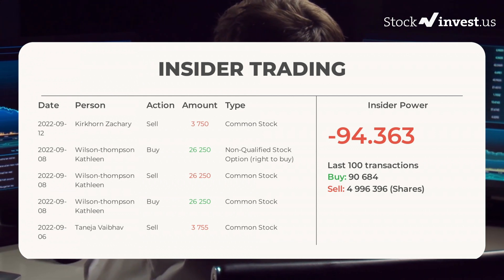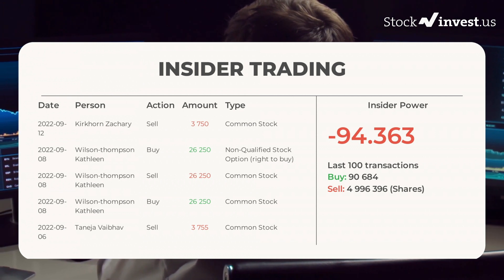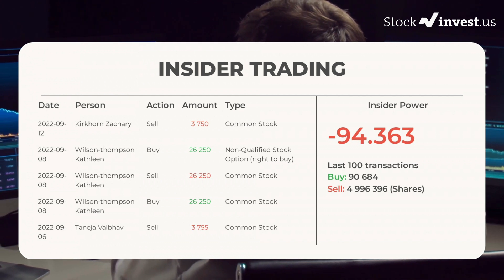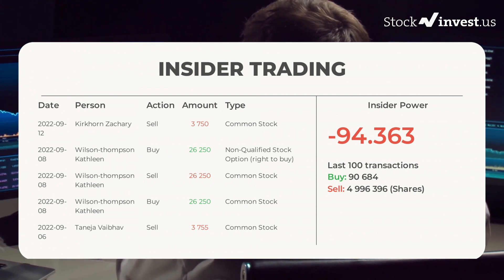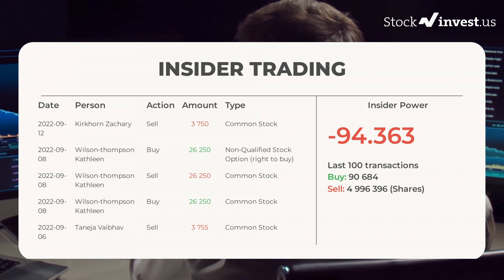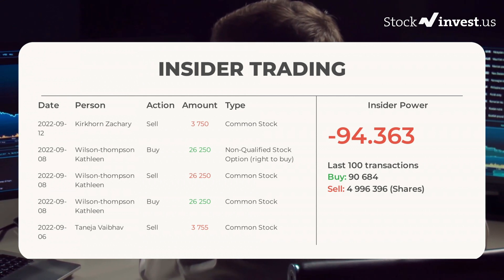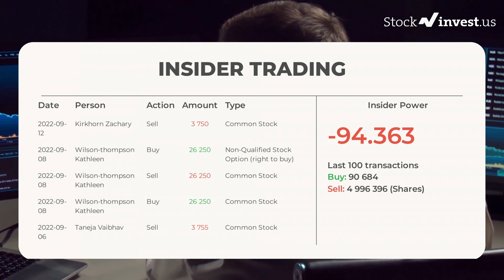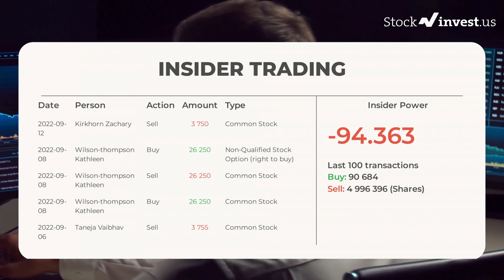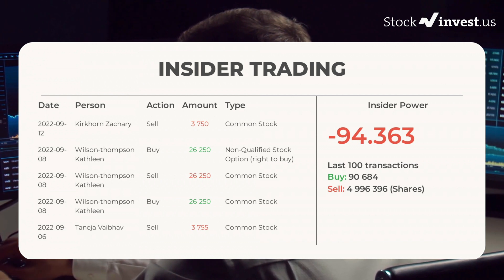Here are some of the latest insider trades. On September 12, 2022, Kirkhorn Zachary made an insider sell of $3,750 of common stock. On September 8, 2022, Wilson Thompson Kathleen made an insider buy of $26,250 of non-qualified stock option (right to buy). On September 8, 2022, Wilson Thompson Kathleen made an insider sell of $26,250 of common stock. On September 8, 2022, Wilson Thompson Kathleen also made an insider buy of $26,250 of common stock.